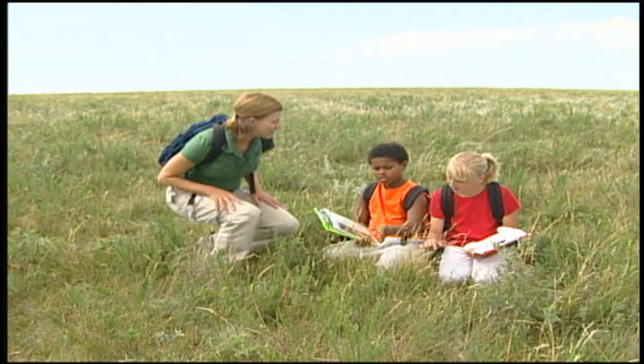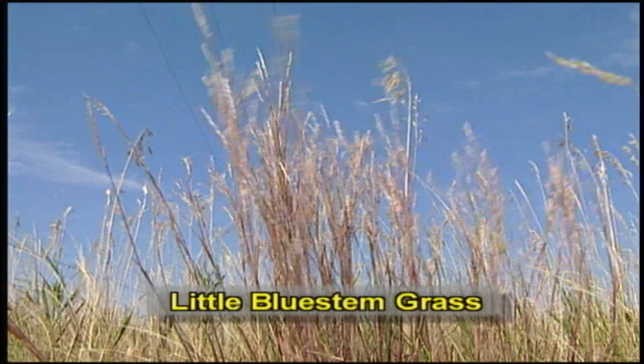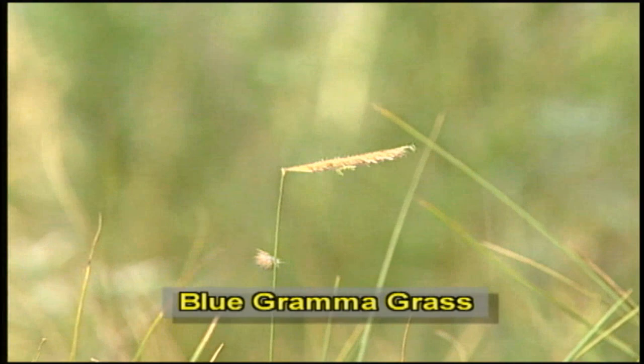Hey, how's it going? One of the first things on our list is to find two types of grasses. Look at this grass growing in clumps. According to our book, I think it's Little Bluestem. It says it's a common grass found on the mixed grass prairie. Hey look, I found another type of grass. This one looks like it's got little tiny combs on it. That's Blue Gramma grass, another common grass of the mixed grass prairie.